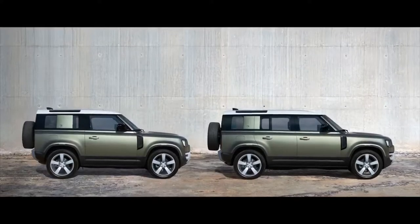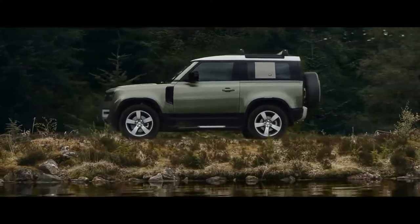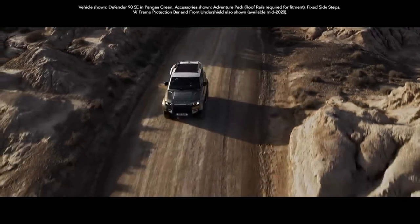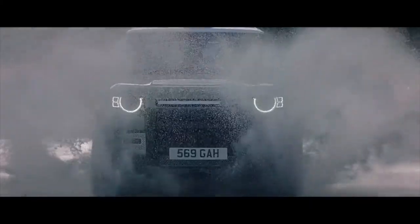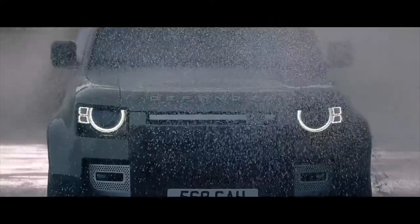And with two body designs, four accessory packs and six models to choose from, it's the ultimate personalization. Capable of great things, this is Land Rover Defender. It couldn't be anything else.